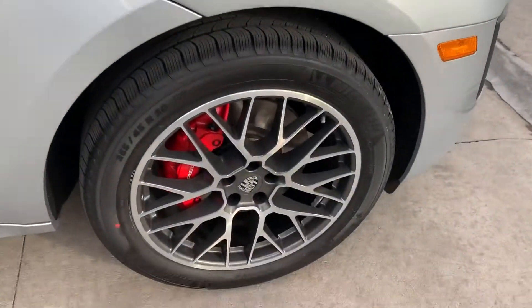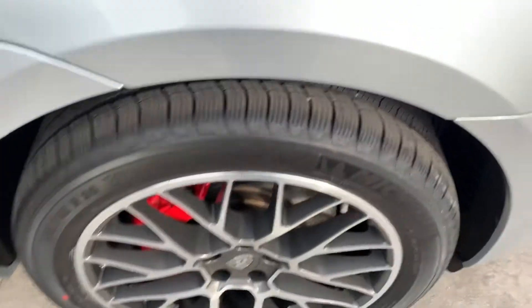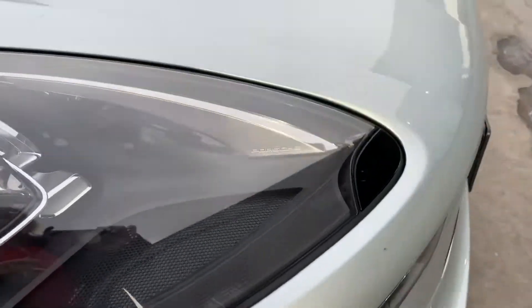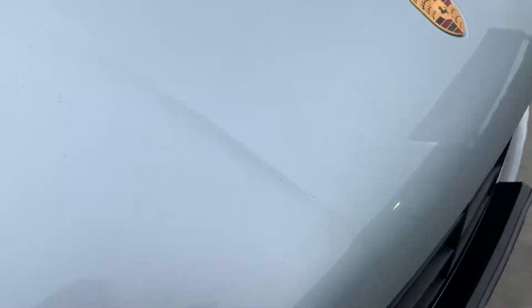It does have the spider wheels — love that. It's got steel brakes. It does have a clear bra 24 inches up the front hood, which we love because that's going to do a great job of protecting the vehicle. There'll probably still be some rock chips in the clear bra but hopefully it won't have gone through the paint.